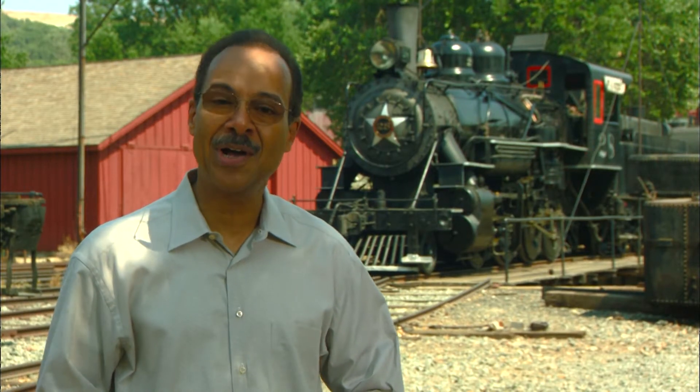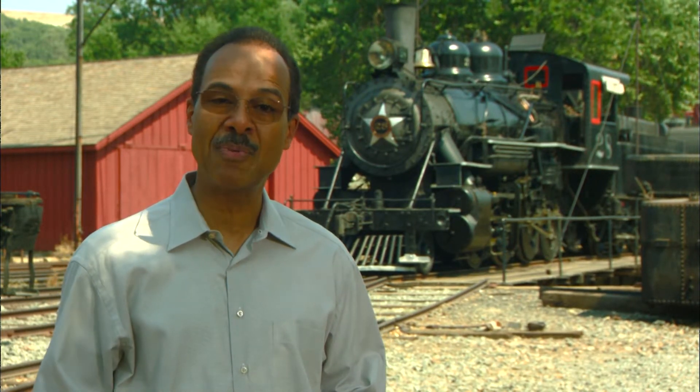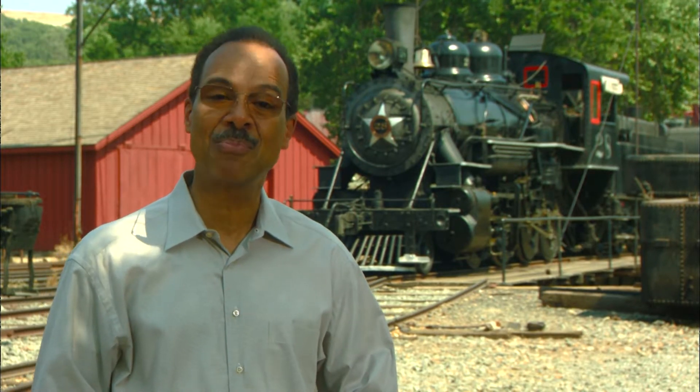While many think that steam engines are a long-gone item, they are still around. They may not be as numerous as they once were, but you can still get a look at the technology that helped shape the nation. And there is a new group of people — young people — who are keeping this technology in the present.